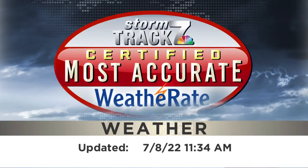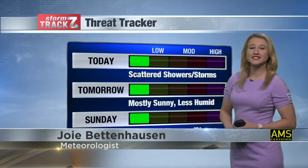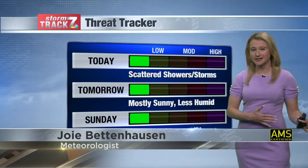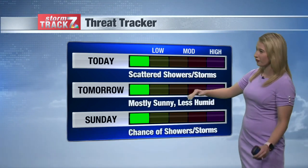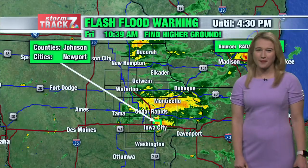Here's your StormTrack 7 forecast. I'm StormTrack 7 Meteorologist Joy Bettenhausen. We'll continue to see scattered showers moving through eastern Iowa at least the first half of our afternoon. After that, rain should disperse, setting us up for a mostly sunny Saturday, but by Sunday, rain looks to move right back in.